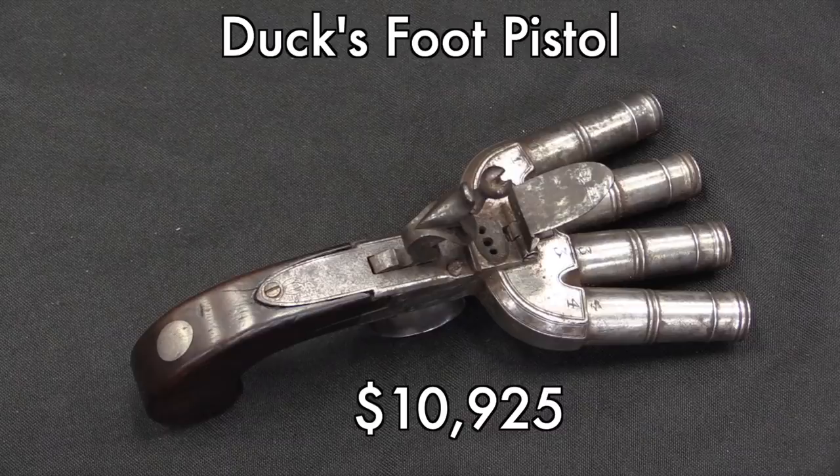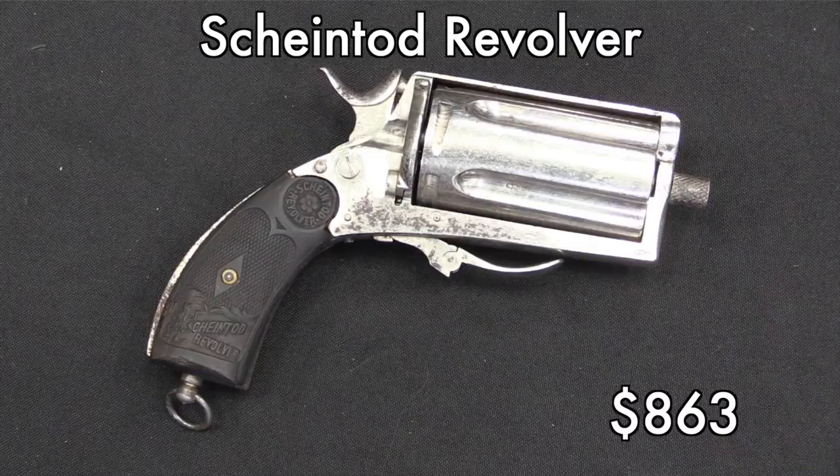As compared to something like a Scheintot — granted, this one was not in very good shape. It had been nickeled, maybe by the original maker, maybe not. The grips aren't in great condition. It is kind of big and imposing looking, but it brought less than $1,000 — $863 with the buyer's premium. So that's a little more in line with where I think it should be.